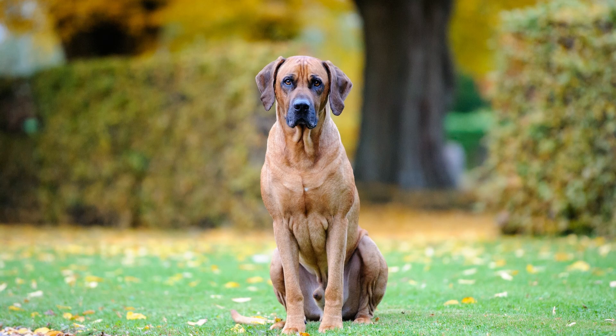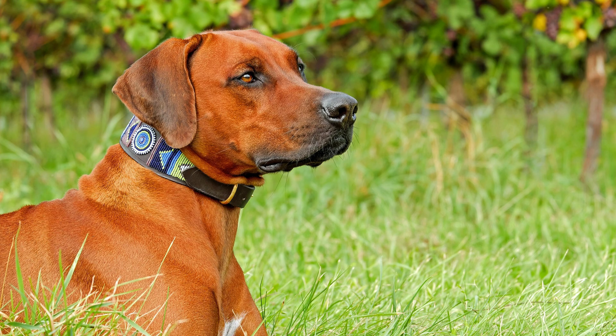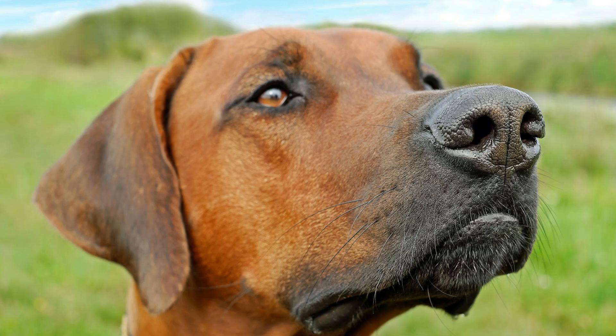Despite their imposing appearance, they are not aggressive by nature, but can be reserved around strangers. Early socialization and consistent training are essential to ensure that they grow up to be well-mannered and well-adjusted dogs.